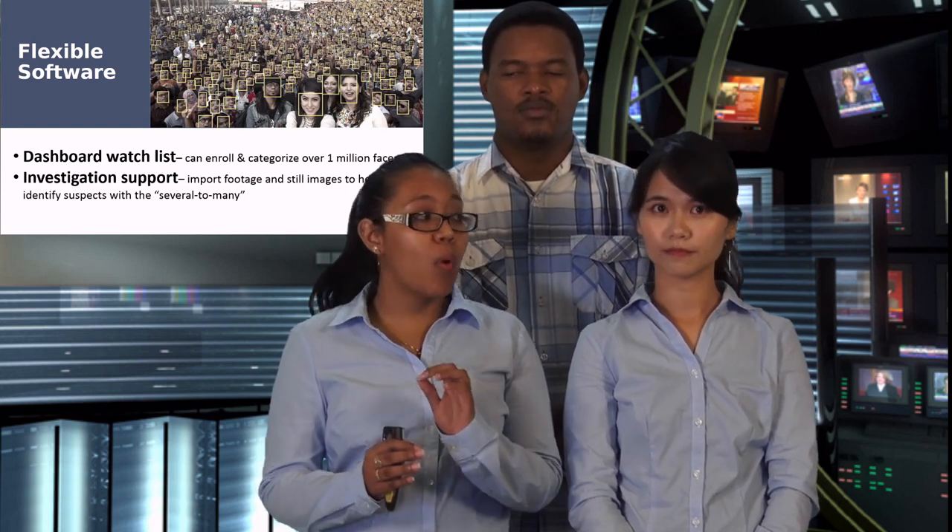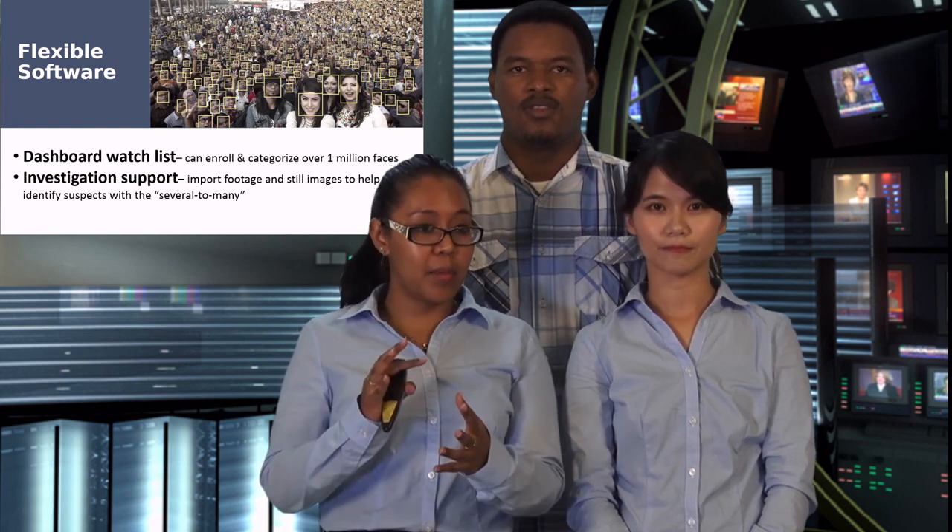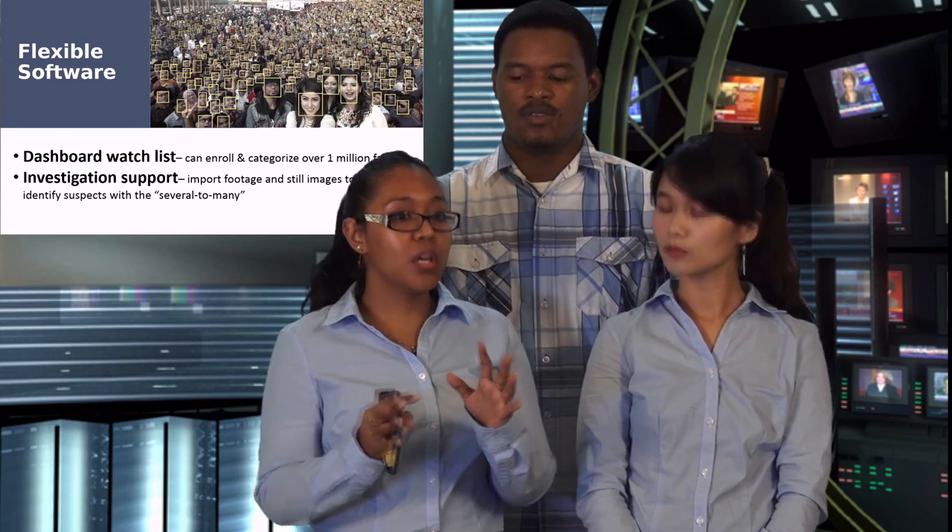Our software is flexible. Other key features include dashboard watch lists where a user can enroll and categorize over one million faces into a not-cleared or cleared list. It also helps investigation — you can import footage and still images from cameras not connected to the system to efficiently and accurately identify suspects in a criminal investigation. Our software also has a customizable software developer kit with capture and match algorithms, allowing users to integrate our system into their custom security solution.